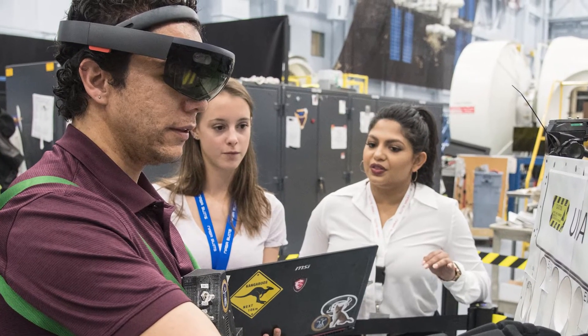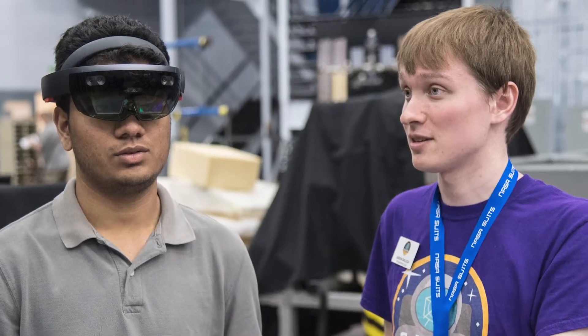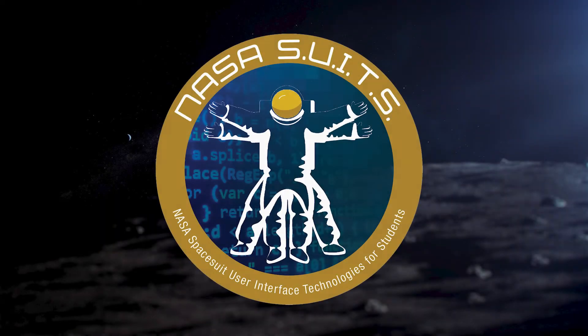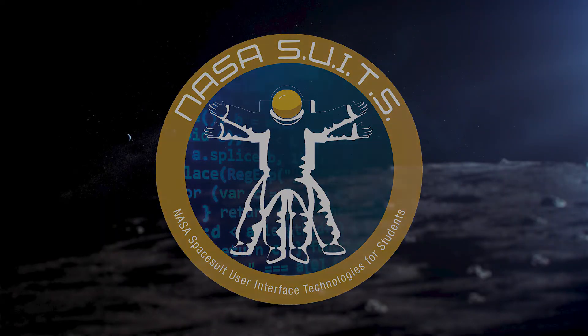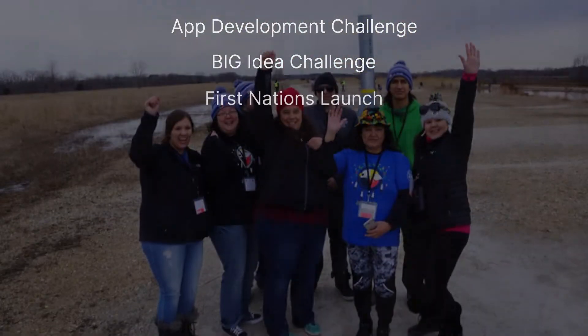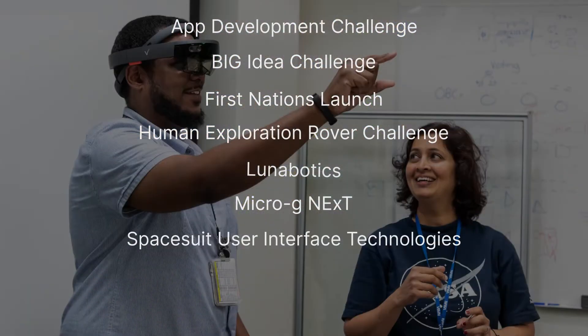With NASA SUITS, we want to see your vision. Visit stem.nasa.gov/Artemis and see how you can join one of NASA's mission-related student challenges.